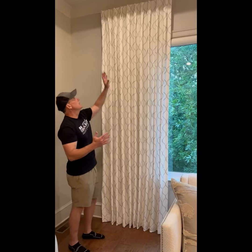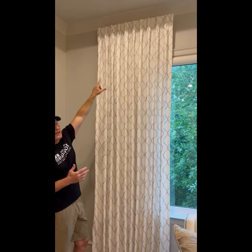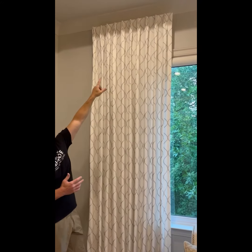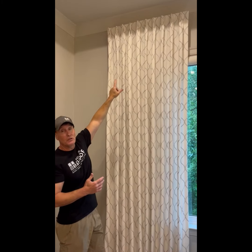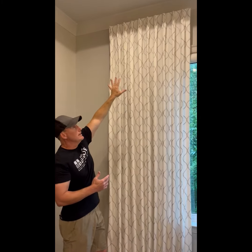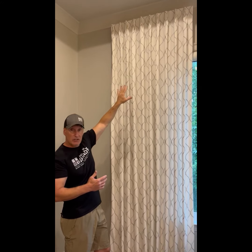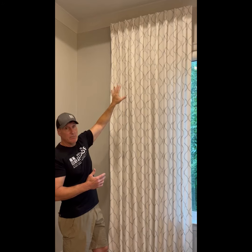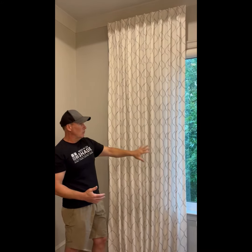We came back today, opened up those bands, and gave them a final steam. Pan up to the top — this is what's called a board mounted side panel. There is a fabric-wrapped board supporting the crown pleats at the top, also called euro pleats, and that gives us a nice clean, transitional look without a large rod up at the top.